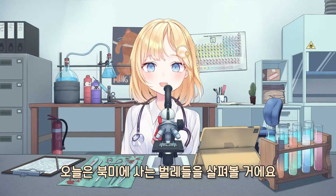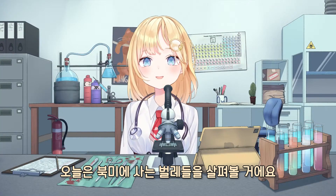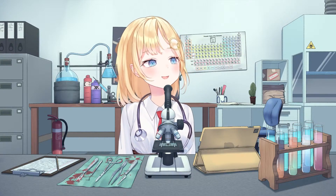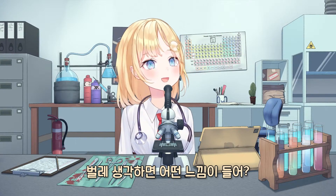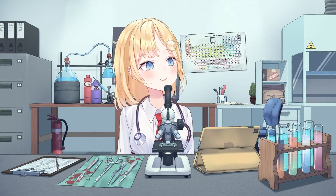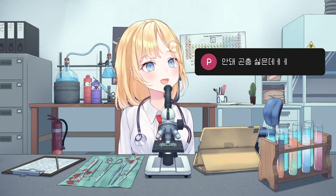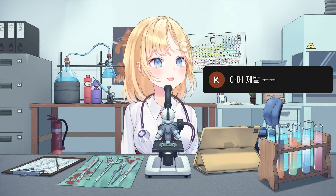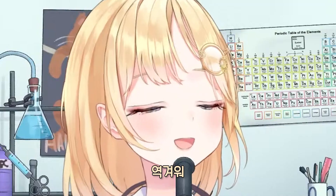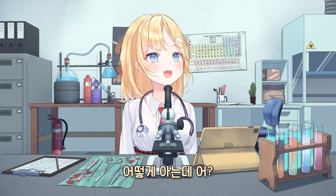Today we'll be looking at bugs from North America. Do you guys like bugs? How do you guys feel about bugs? Insects. I don't like bugs. I'm a police. Crunchy. Disgusting. How would you know that, huh?